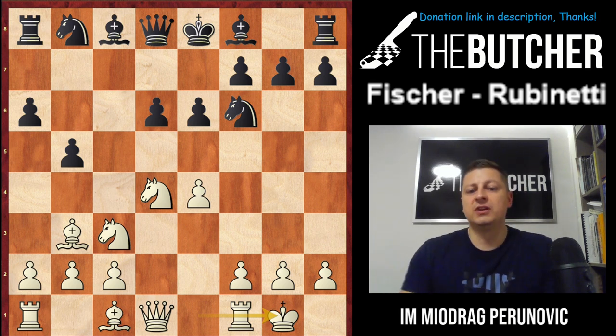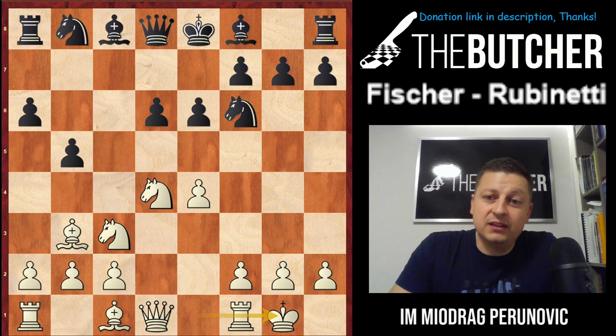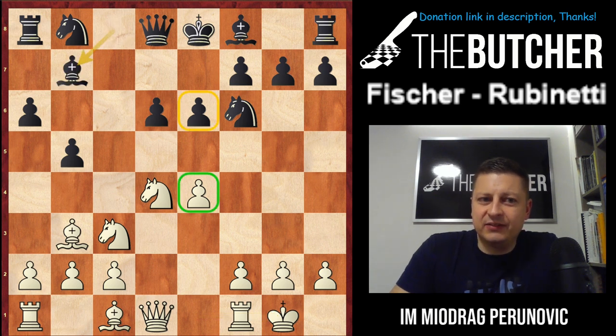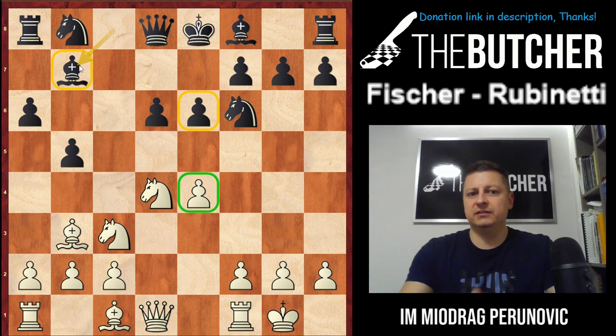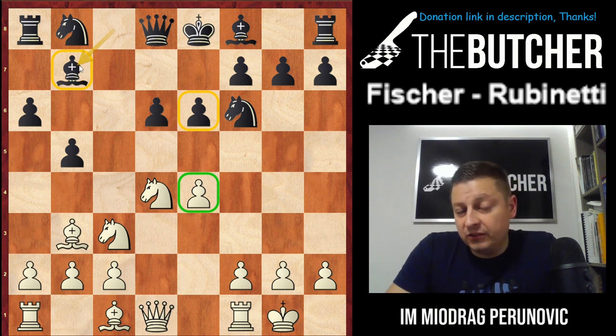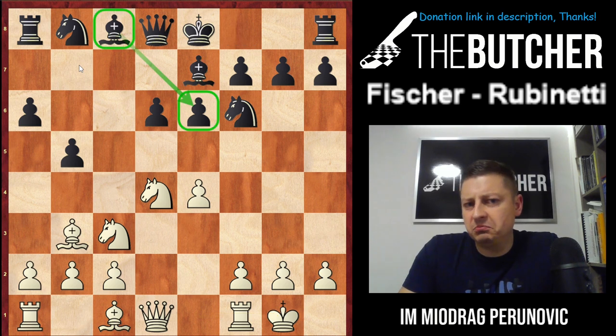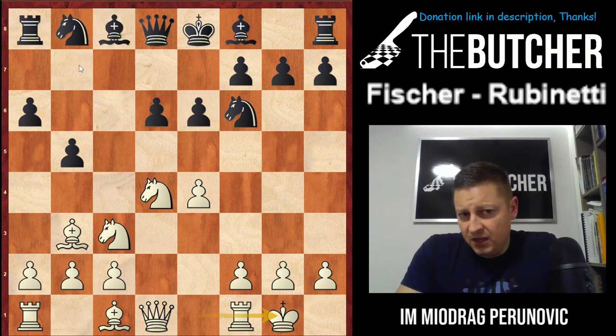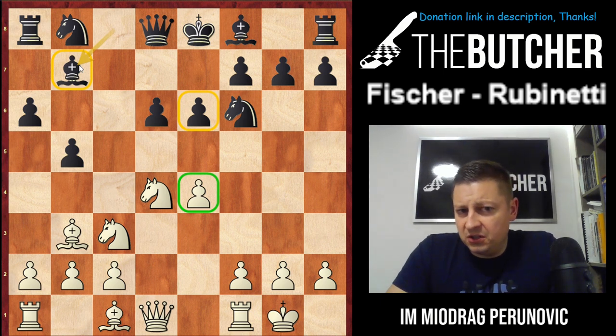The following move made by Rubinetti — Bb7 — was considered, from this game onwards, to be somewhat suspicious for Black, because Bb7 suddenly weakens control and defense of the e6 pawn. There are so many Bxc6 or Nxc6 sacrifice ideas for the rest of the game. The better idea was keeping the bishop on c8, maintaining control of the e6 pawn and preparing to castle. Instead, Rubinetti played Bb7, leaving the e6 pawn undefended while showing ambition to take the pawn on e4.